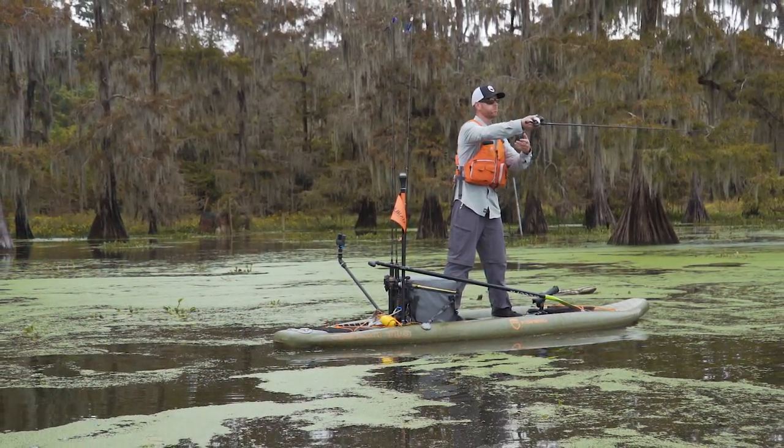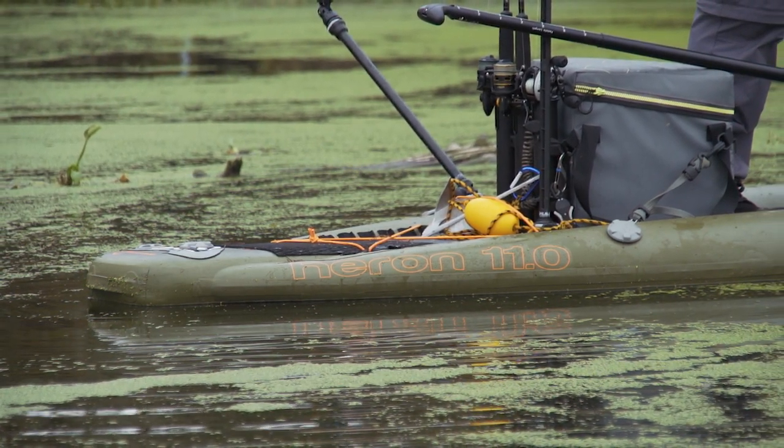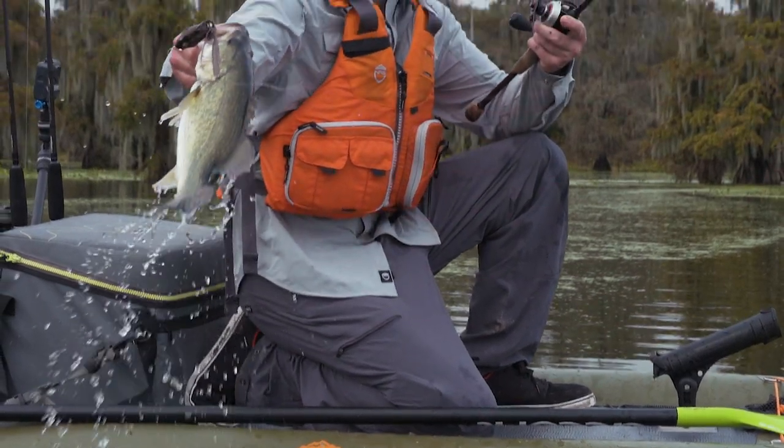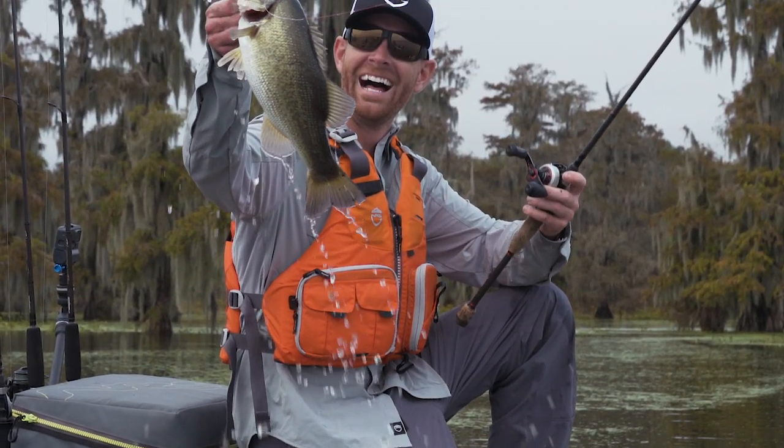Features like the pressure relief valve and three-chamber construction make this one of the safest inflatable boards on the market. The NRS Heron is the go-anywhere fishing platform for the adventure-seeking angler.